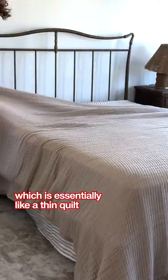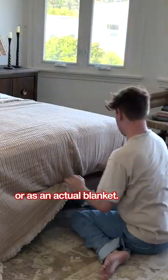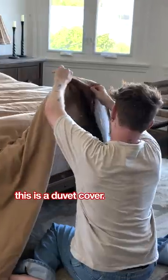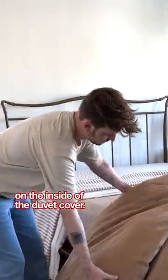Next is a coverlet, which is essentially like a thin quilt or a thin comforter. It can be used both decoratively or as an actual blanket. This white fluffy blanket right here is called a duvet, and this gold tone linen bedding is a duvet cover — you actually put the duvet on the inside of the duvet cover.